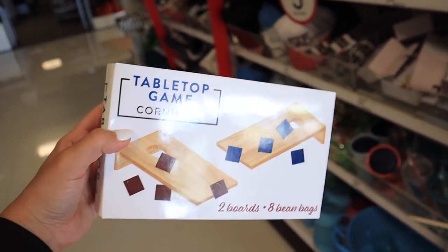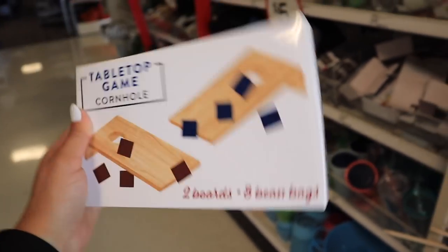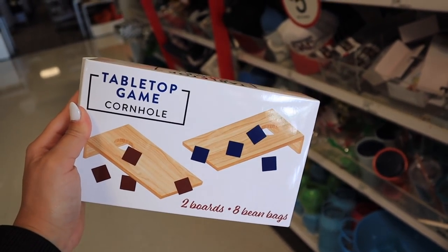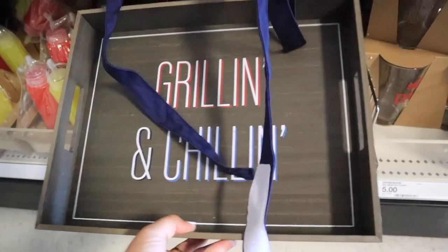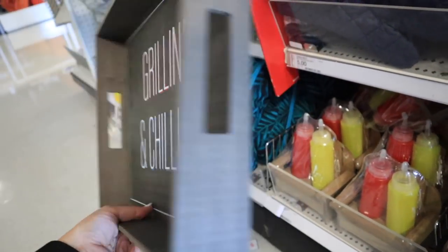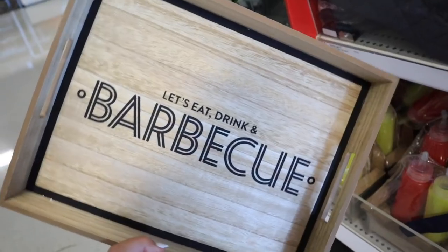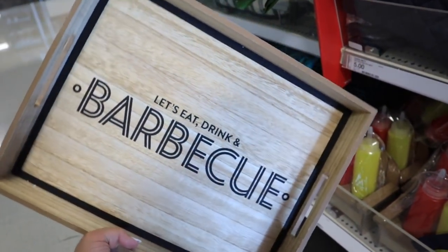I finally found the tabletop cornhole game for $5 — this is so, so, so cute, I'm definitely buying this. They have these little trays — this one says 'Grillin' and Chillin'' for $5, you can bring all your little grill supplies outside in here. And then they have this one as well that says 'Let's Eat, Drink, and Barbecue.'